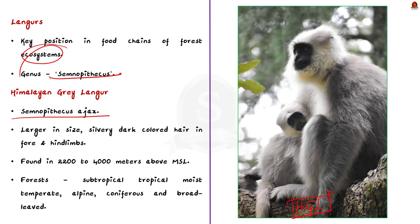The Himalayan gray langur is a long-tailed monkey, also known as Kashmir gray langur. These species can be easily identified by their large size and the silver dark-colored hair on the outer side of both the fore and hind limbs.